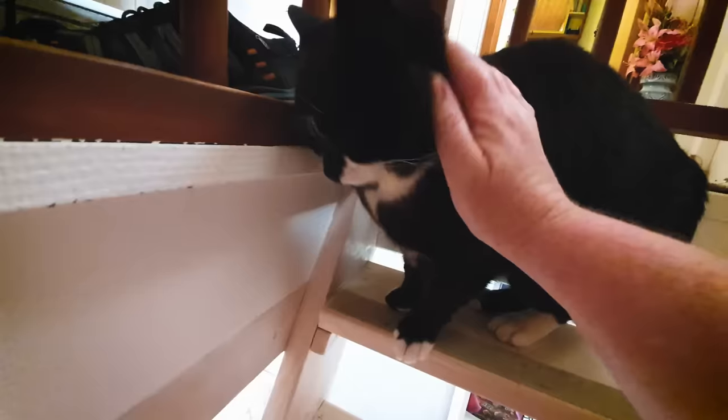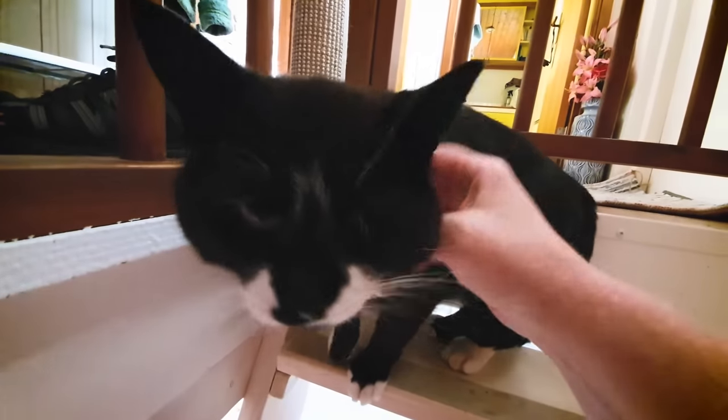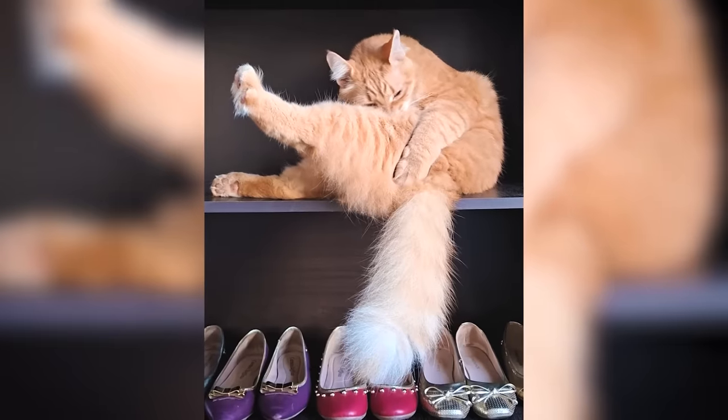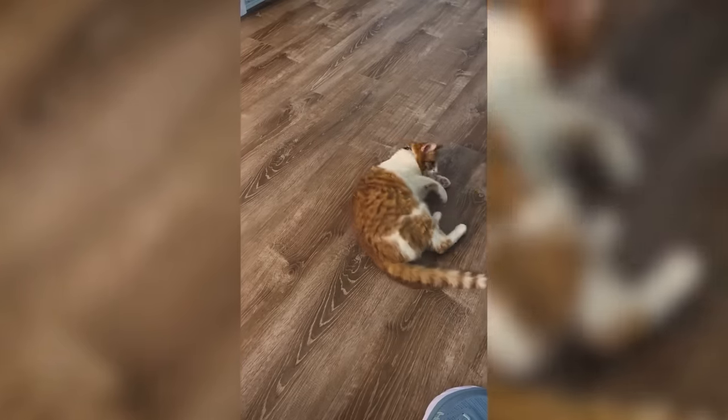Think about us with our pinky toes — over time that thing gets smaller and smaller because it has absolutely no function anymore. Everything on a cat has a function; nothing's getting smaller. That leads me to one of the biggest parts of a cat's body: their tail. The tail is important for so many reasons, whether that is survival or how they communicate with us.